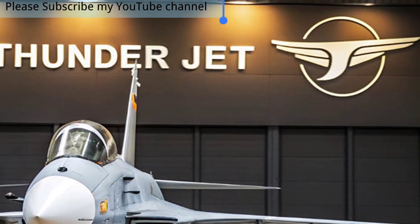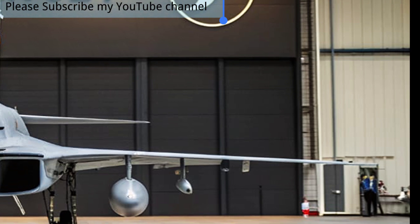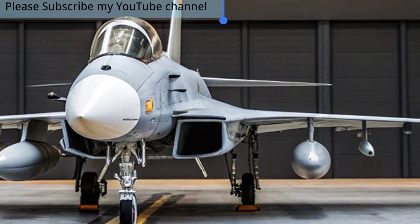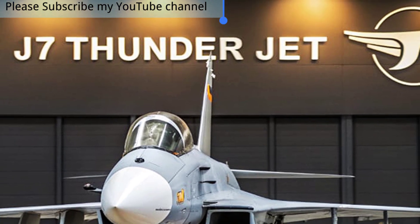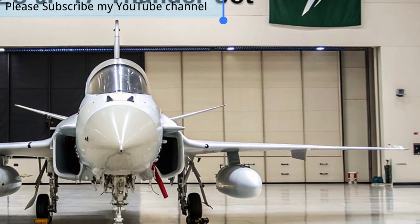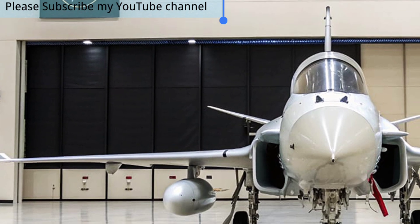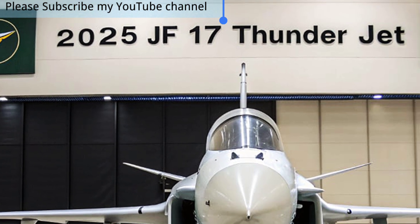The 2025 JF-17 Thunder Block III stands as a testament to modern aviation and technological progress, proving itself as one of the most advanced multirole fighter jets of its generation. Jointly developed by Pakistan and China, this aircraft has become a cornerstone of aerial defense, blending affordability with cutting-edge performance. The Block III variant introduces significant upgrades that elevate the JF-17 from a capable fighter to a true contender in modern air combat.